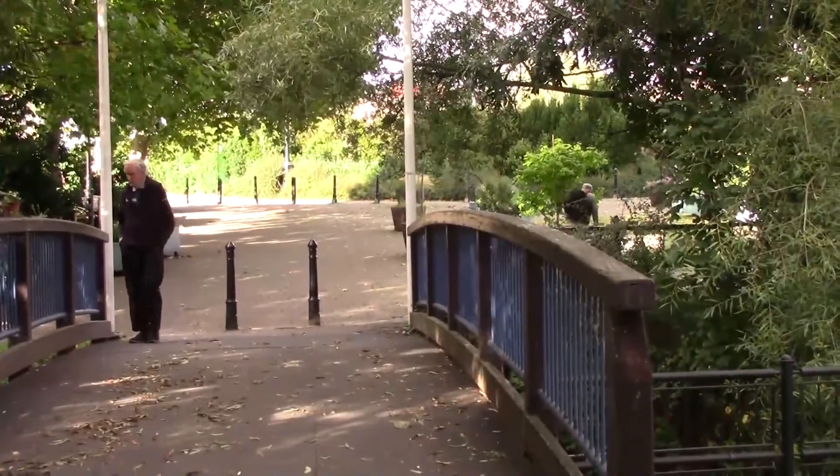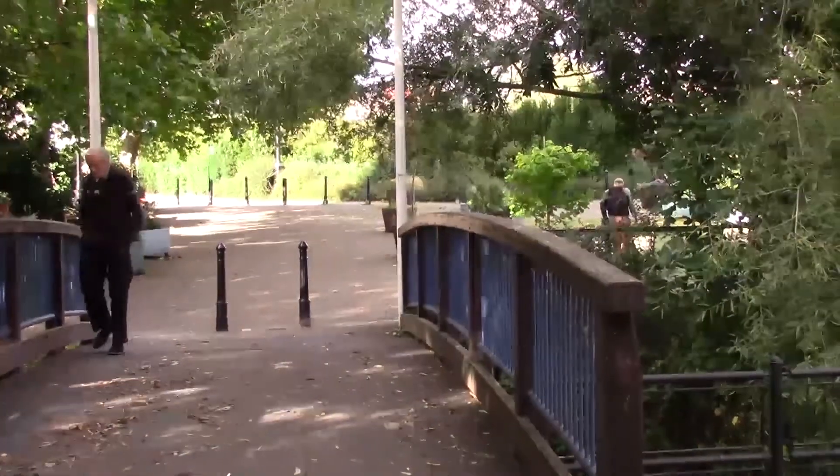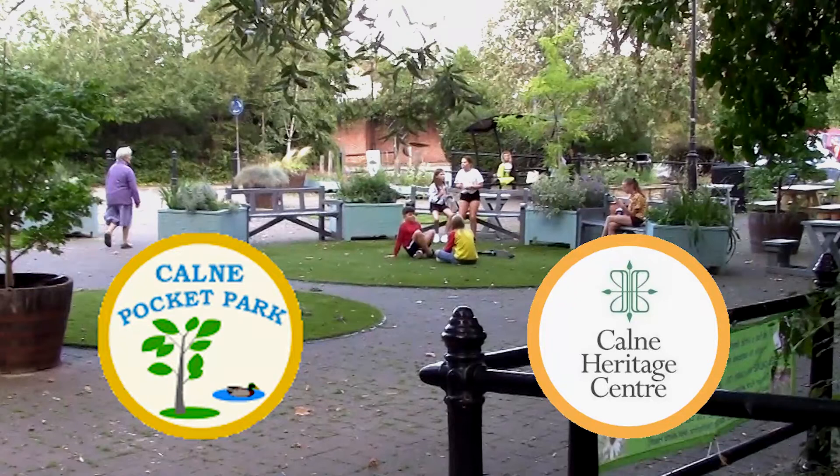Cross over the bridge and you are back in the pocket park from where we started. We do hope you have enjoyed the walk.